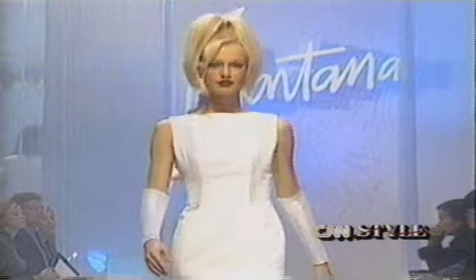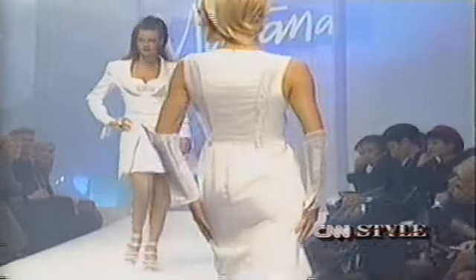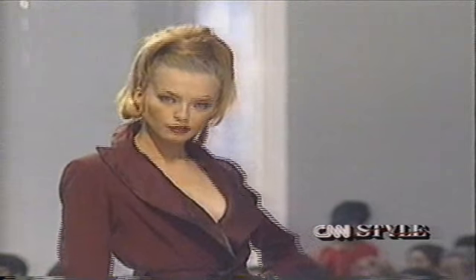Designer Claude Montana is back in a big way for spring. He gives clothes, particularly dresses, a new structure, a new movement, and a new femininity. This femininity comes through especially in his group of pantsuits in burgundy, black, and midnight blue. All in all, it's a graphic collection where black and white dominate, and yellow adds an occasional zing.